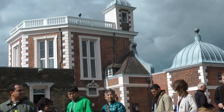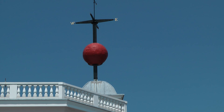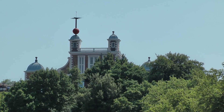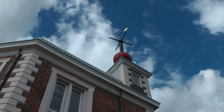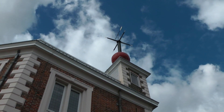The octagonal building is surmounted by the famous time ball, which is dropped to indicate Greenwich Mean Time at 1300 every day. In days before radio, the dropping of the time ball was an extremely important event, allowing ship's captains to accurately set their chronometers. It is kept in the down position most of the time to avoid wind damage.